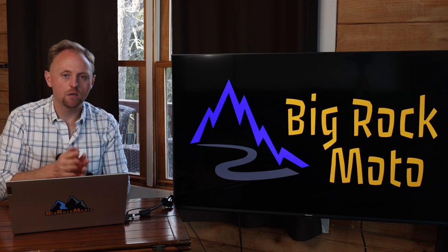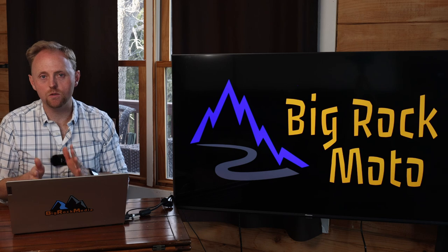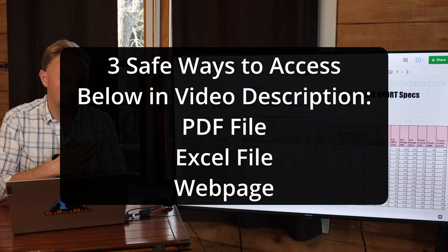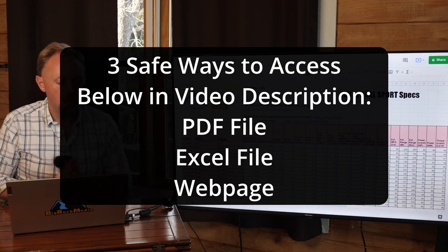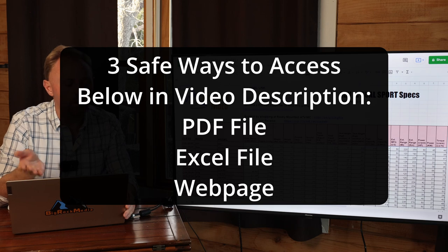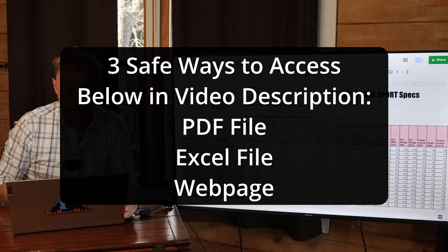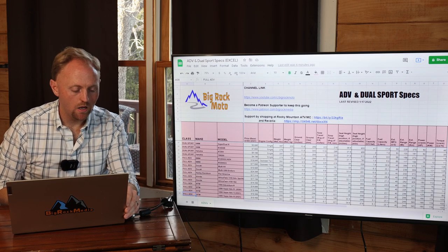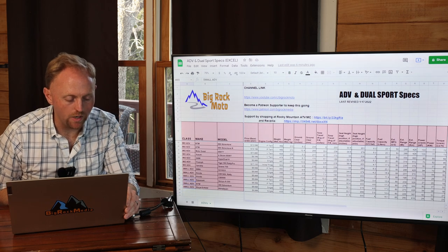Now, with that out of the way, let me show you these specs and how you can easily download them in three different formats. Here are the specs on the screen — I know they're kind of small and I'm not expecting you to read them in detail — but I've got it organized by the class of bikes: dual sport, full-size adventure, mid-size adventure, or small adventure bike. That's my own system, but I believe it's pretty accurate.